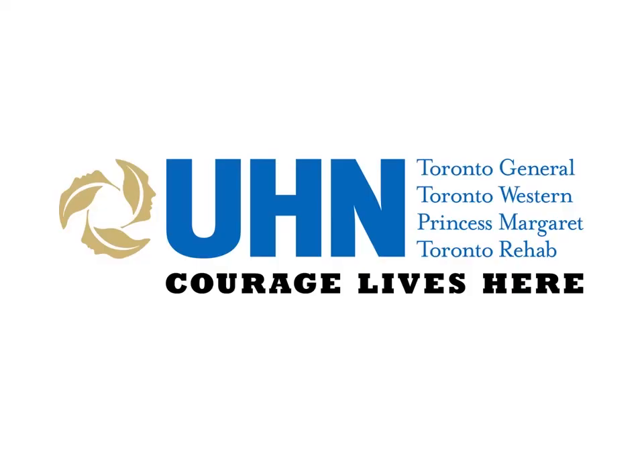Division of Neurology, Department of Medicine, University Health Network, Toronto. UHN — Courage lives here.